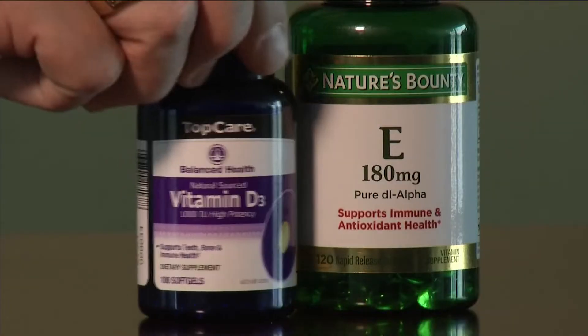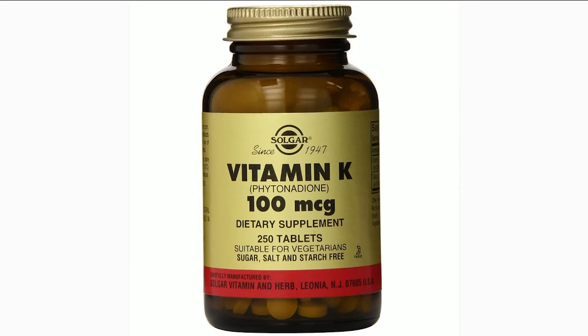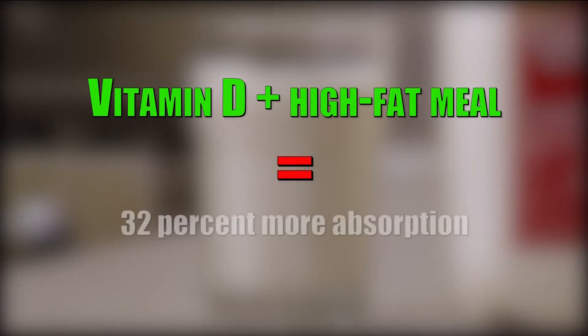Take fat-soluble vitamins like A, D, E, and K with a high-fat meal. Those fat-soluble vitamins will be better absorbed with a meal that contains at least 10 grams of fat or more. One study shows taking vitamin D with a high-fat meal increases absorption 32% more than with a fat-free meal.